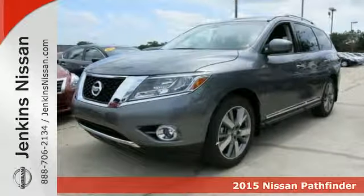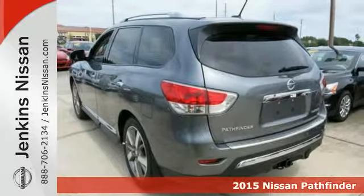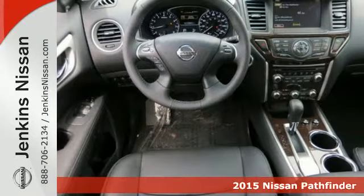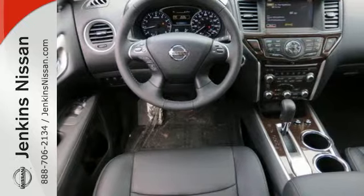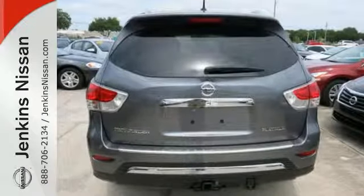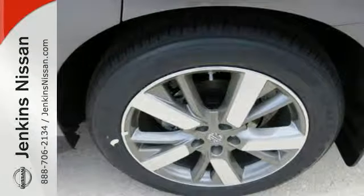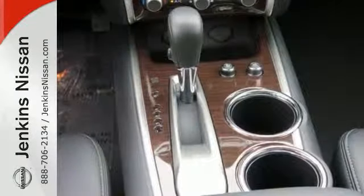Here's a 2015 Nissan Pathfinder. The term capable is definitely an understatement with this SUV, as there's nothing it can't handle. Need the space? Take advantage of its easy flex seating system with latch and glide functions to accommodate seven passengers in three rows of seats, or nearly 80 cubic feet of cargo room for those seriously big loads.